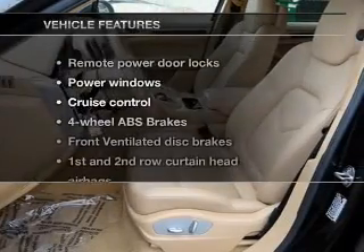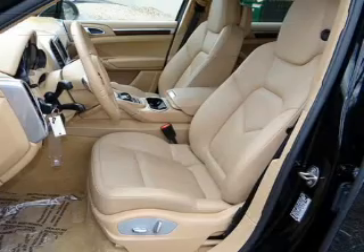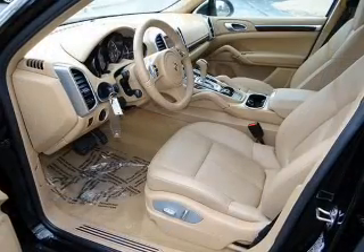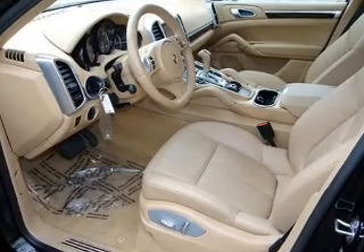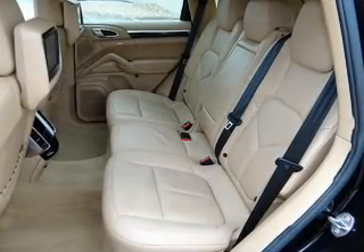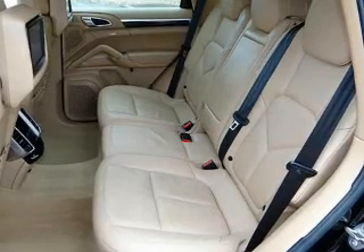And with these notable features, you won't want to miss out on the opportunity to own this amazing ride: keyless entry, leather seats, power door locks, power windows, cruise control, Bluetooth wireless, and AM-FM stereo with a CD player. Let us put you in the driver's seat today — call or click to contact us.